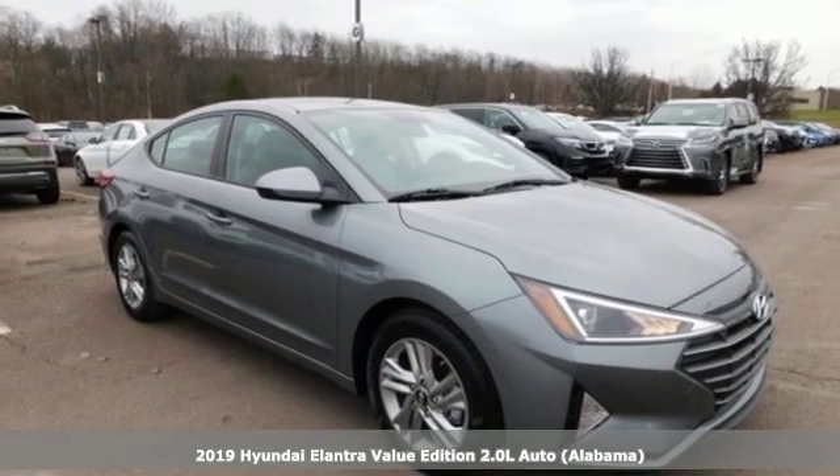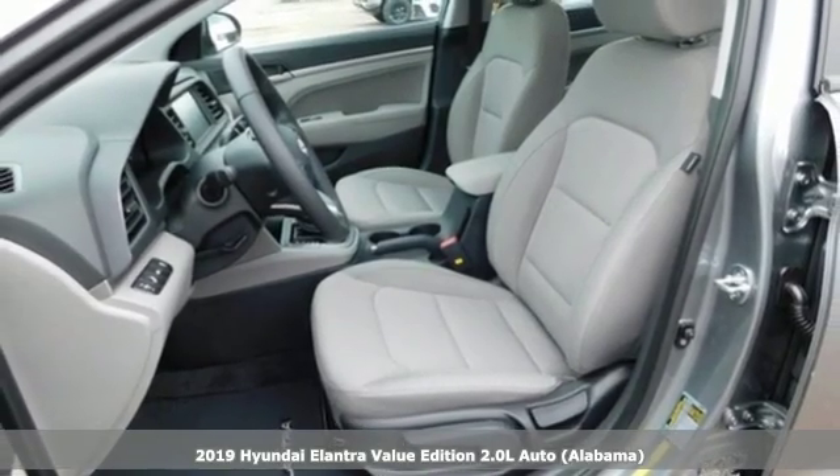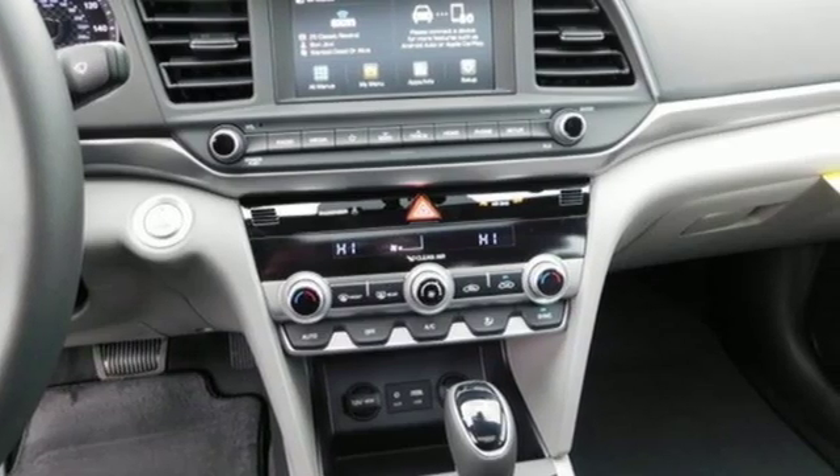Here's a new 2019 Hyundai Elantra. Getting from A to B safely is your reasonable requirement. This Elantra allows you to aim higher with more comfort, more style and more of what you deserve.